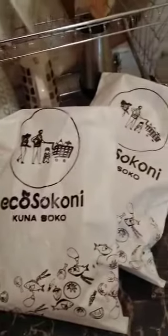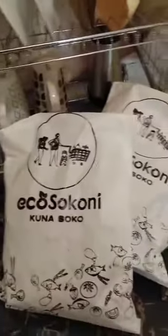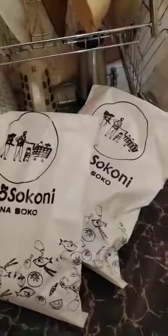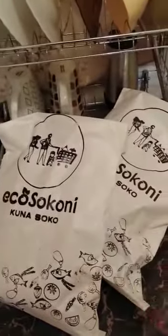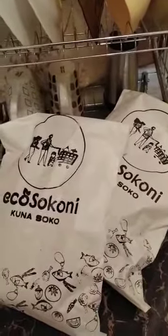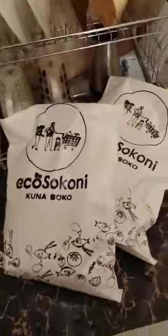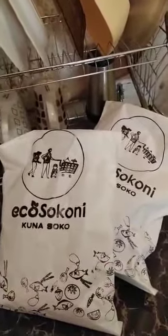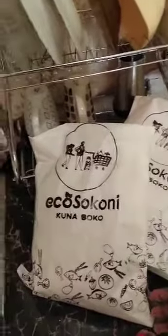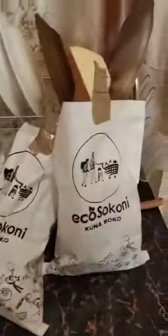I actually recommend Ekosokoni, especially if you have a market nearby — consider shopping with them for products that are not so readily available in your local market. Also, if you're a busy person leaving home in the morning and coming back in the evening, consider shopping with them. And if you buy in bulk, this is a really nice initiative.